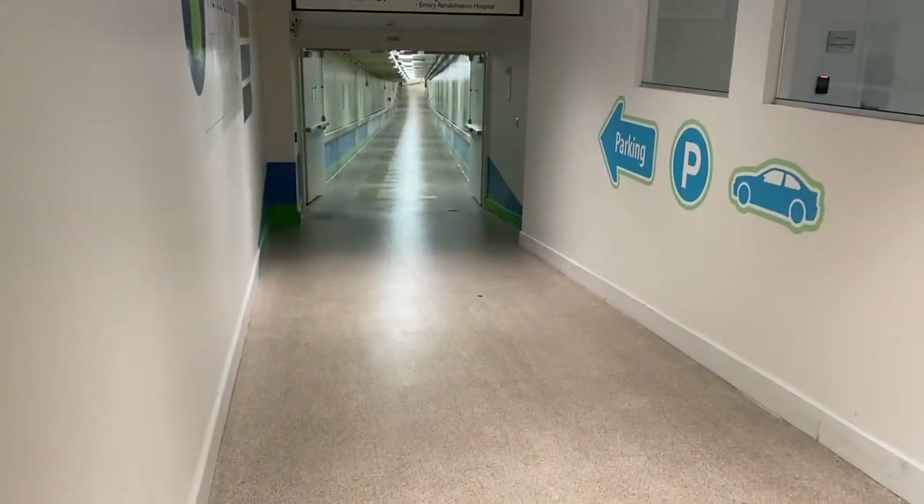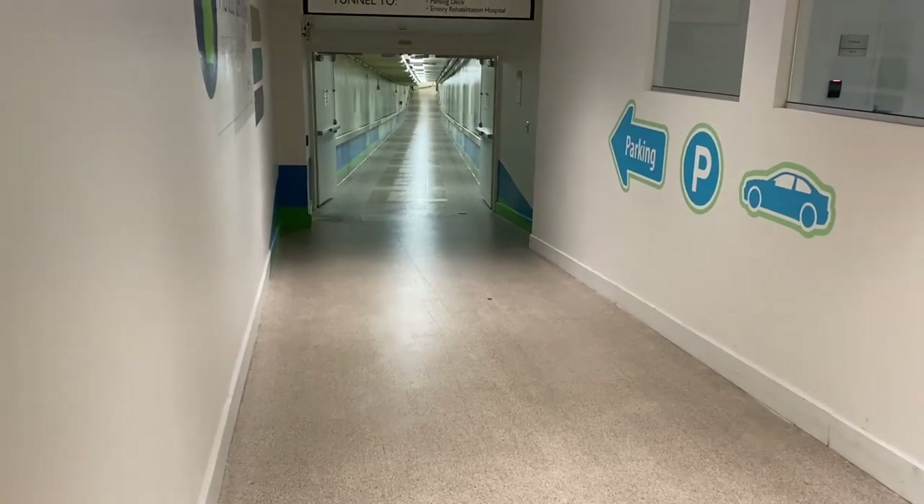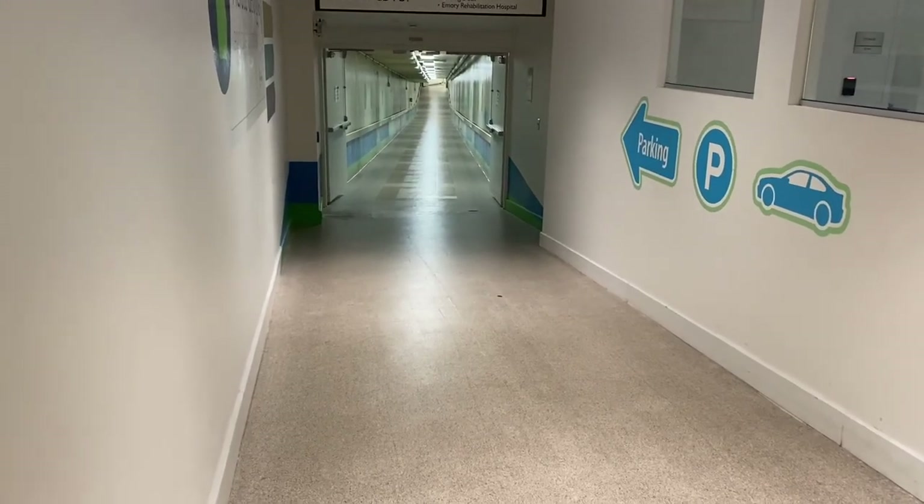Check out this hall — what does this remind you of? Reminds you of something.